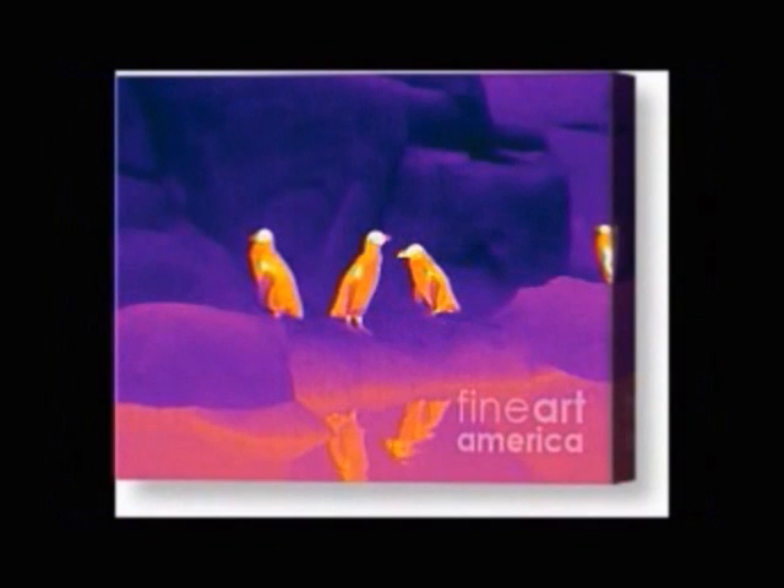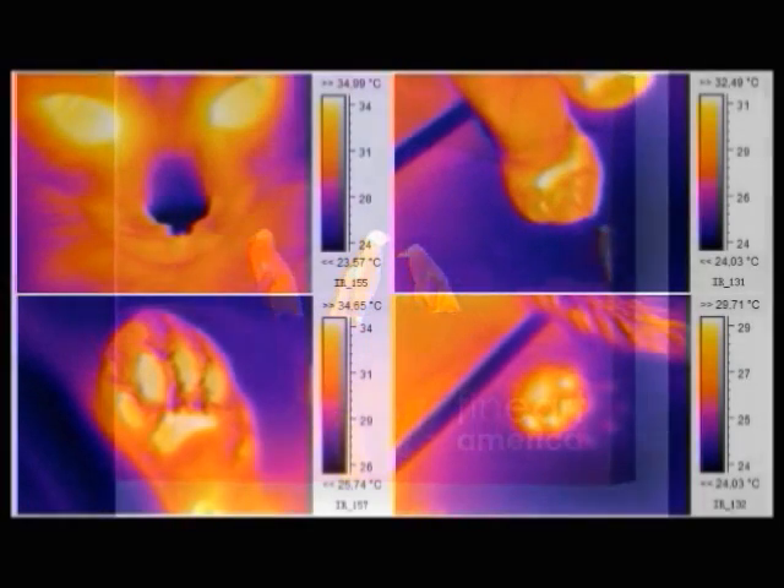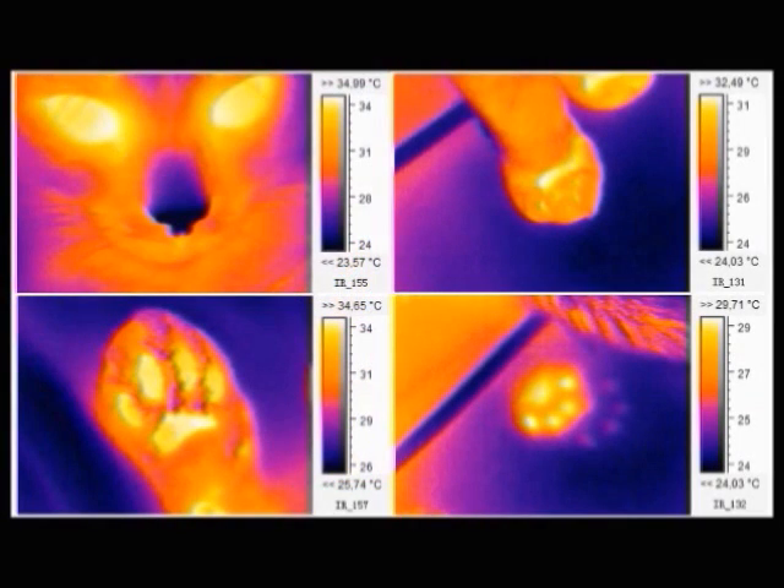Thermoregulation is the maintenance of a steady body temperature of an organism even if the surrounding temperature is highly variable. It is important because each organism has a preferred body temperature boundary at which it functions optimally. While every species regulates its body temperature slightly differently, there are two main categories of thermoregulators.